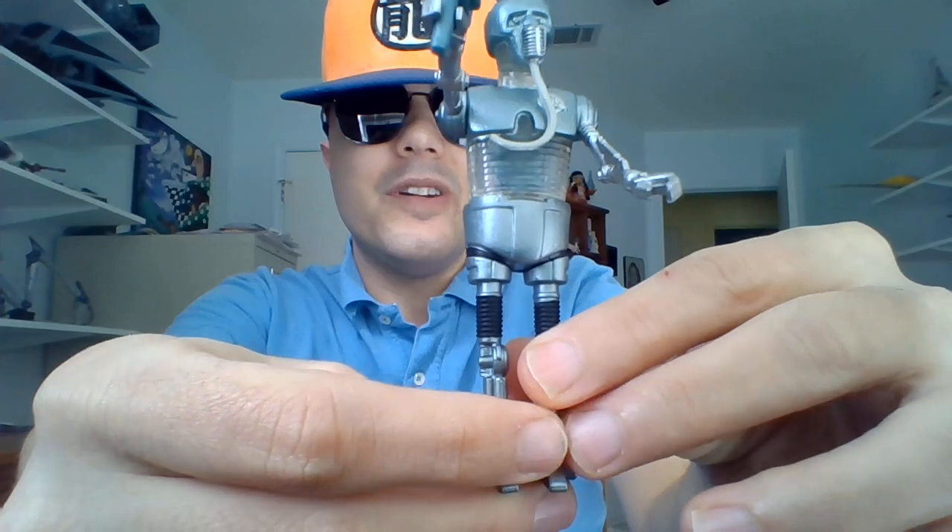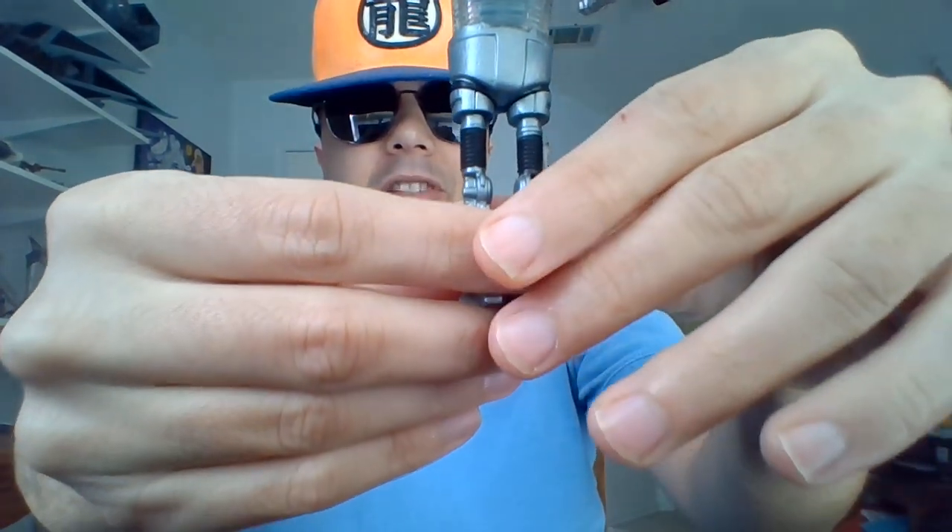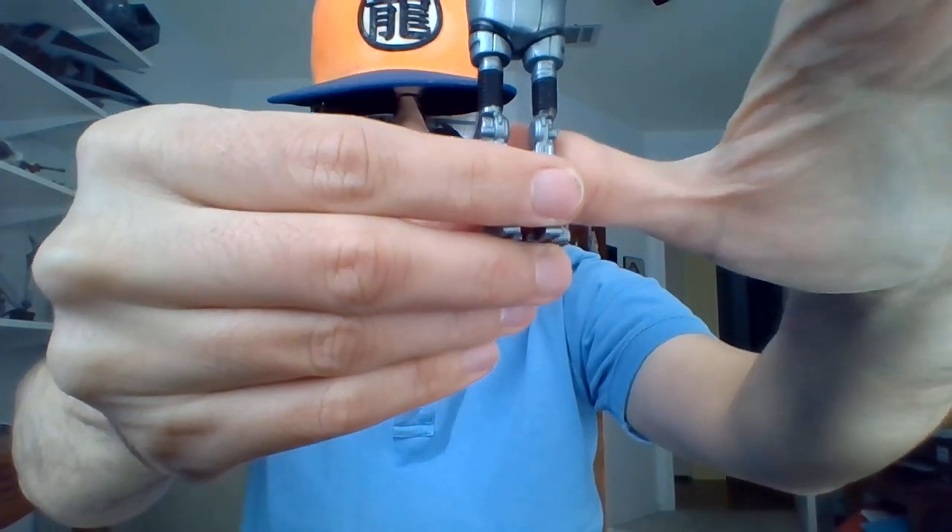Now, don't let the title fool you. He's actually from the Power of the Force 2 line. Way back in 1997, they packed him in with two more action figures as part of a Target exclusive 3-pack called the Rebel Set, but it's just good old 2-1B.